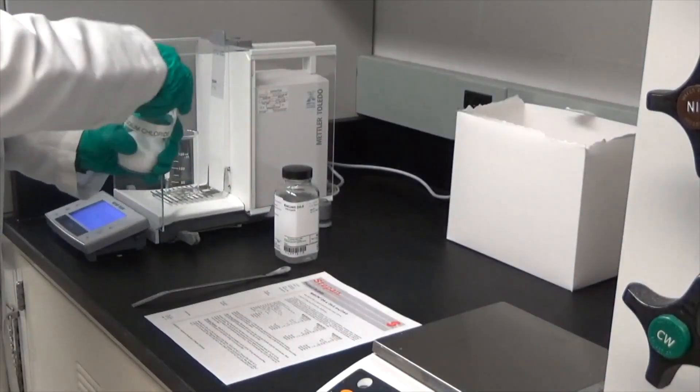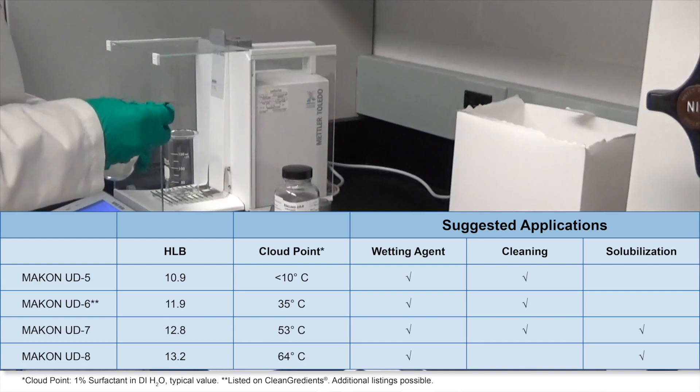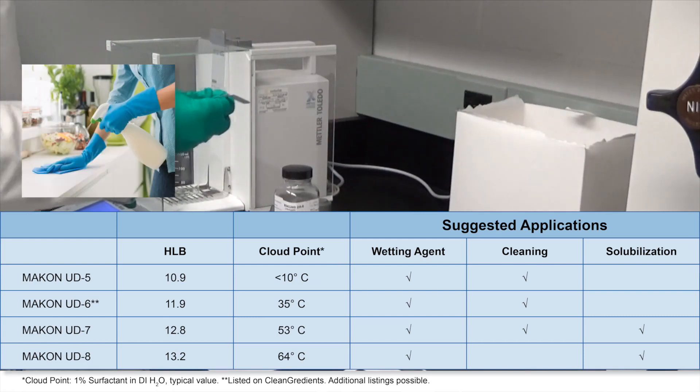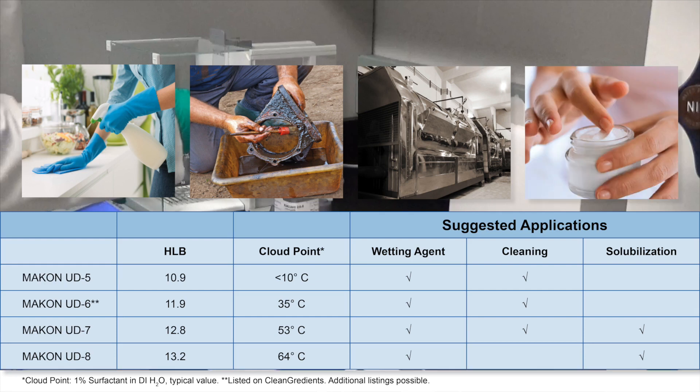Introducing Steppen's Makan UD series, a line of alcohol ethoxylates that can be used in a wide variety of formulated products, including hard surface cleaners, industrial degreasers, industrial laundry, and fragrance formulations.